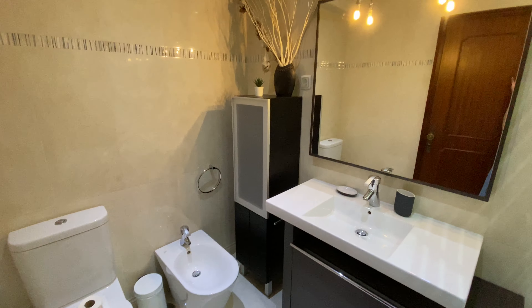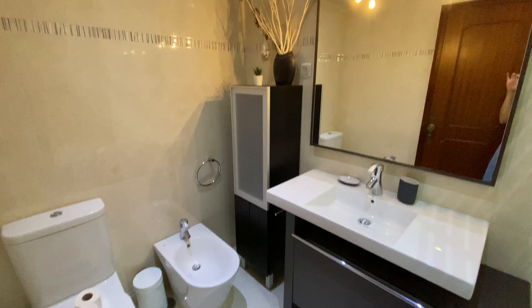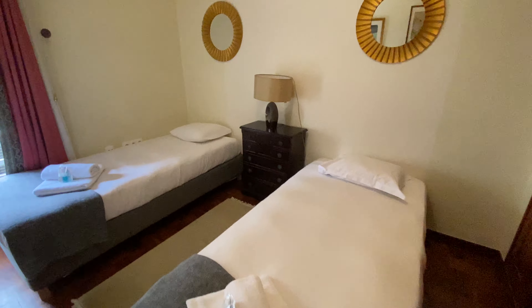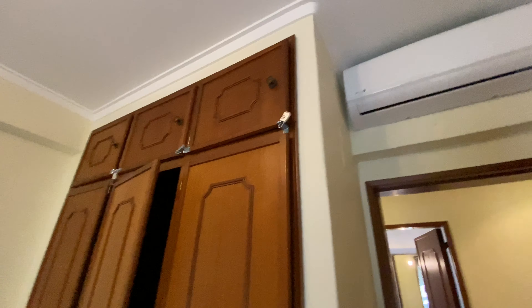More cupboards, and we have a dishwasher right here and a drainer. And here we have the laundry room with the washing machine, and then we have a window that goes to the main street.